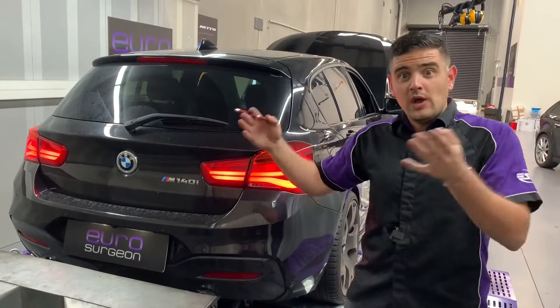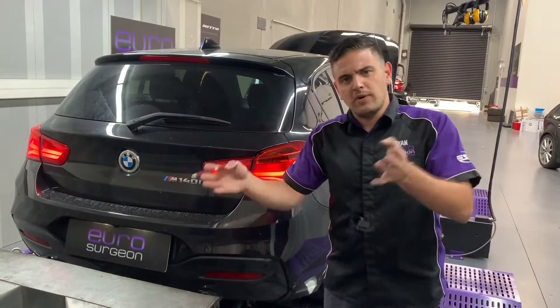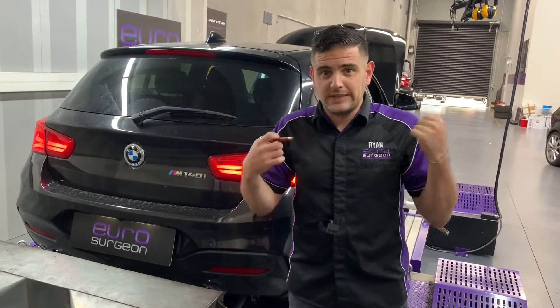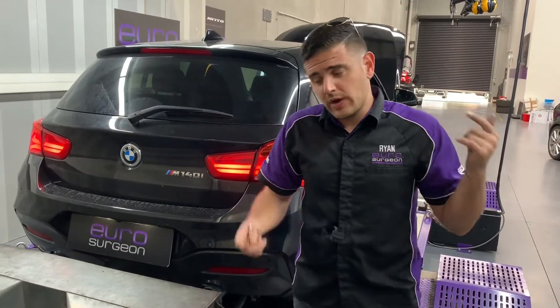So the 135 is now the 140. Apparently BMW's excuse was: we got more power now so we should have a slightly higher number. Guys, if you know the real answer why BMW did that, please do let us know — we tried to find out and didn't quite get anywhere. So let's go have a look at what this one does.